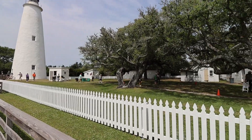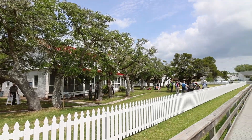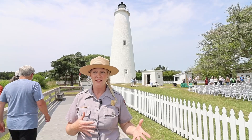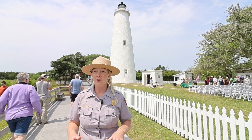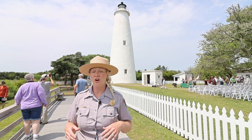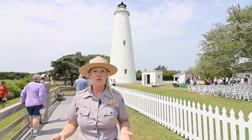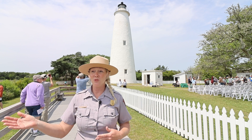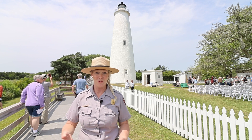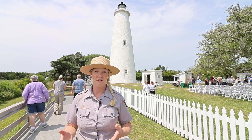We preserve these lighthouses because we're really preserving that story in our history where we depended on ships and maritime travel. But here on Ocracoke Island we aren't preserving a story of what was — we are preserving a story that still is. Almost everybody here today used maritime travel to get here, so it is still a lifeline of the island.